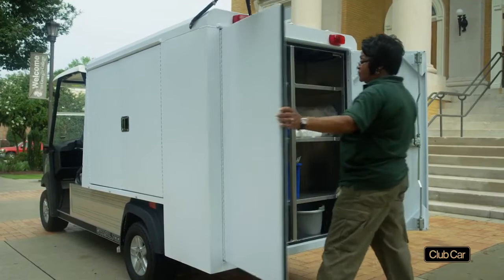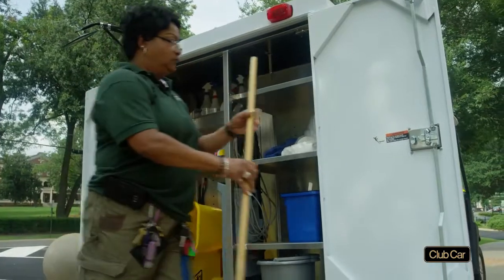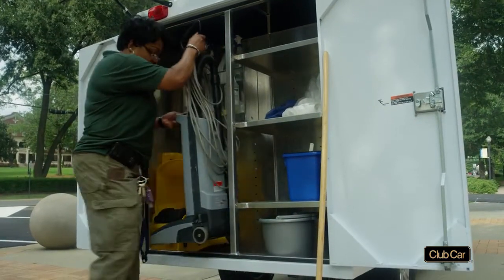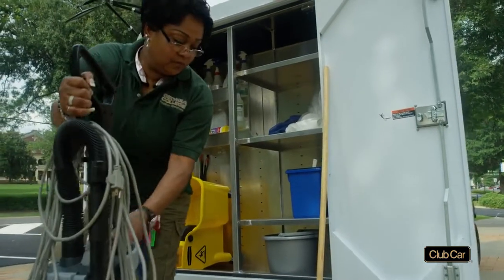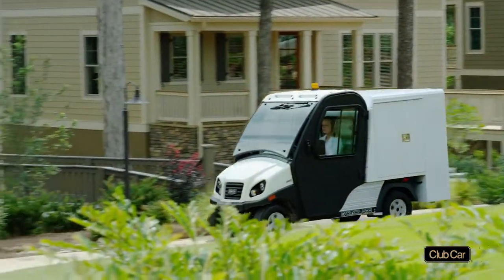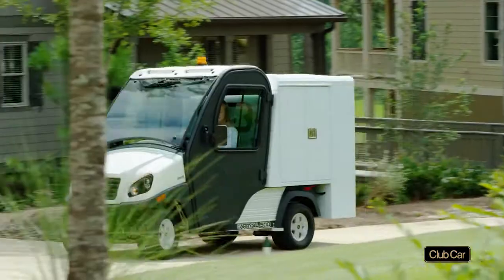Our Carryall housekeeping vehicles address those issues. Their lockable van boxes carry full-size vacuum cleaners and everything else needed to speed housekeeping and reduce labor costs. And Whisper Quiet electric models of this and other Fit to Task vehicles won't disturb your guests or classes.